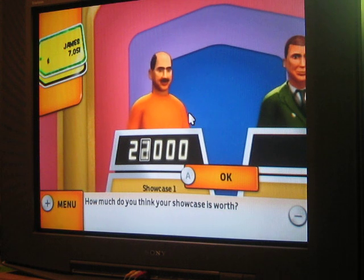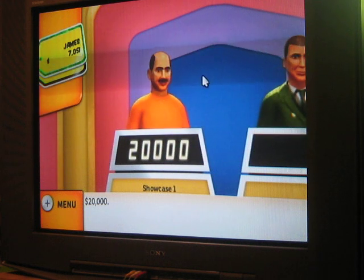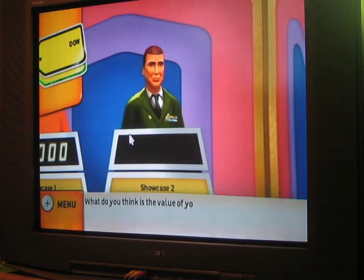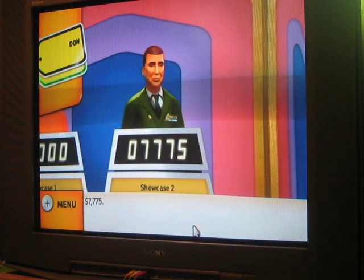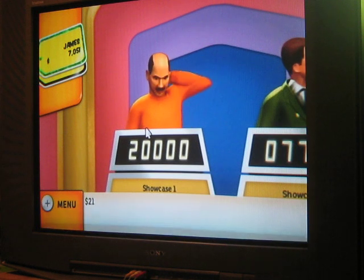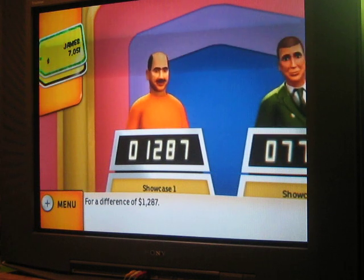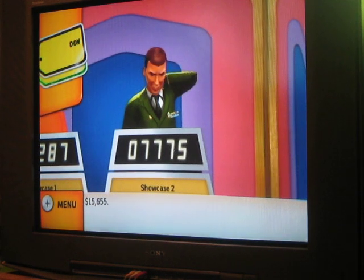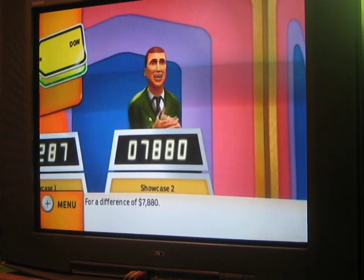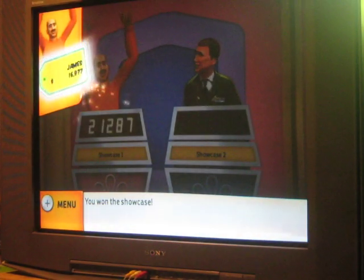I'm going to bid $20,000. For a difference of... looks like this is worth $15,000. All right — I win the Showcase! This is definitely the best game I've ever played so far!